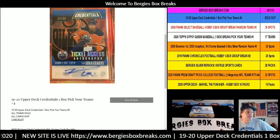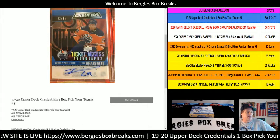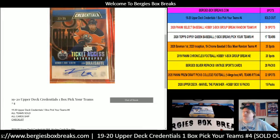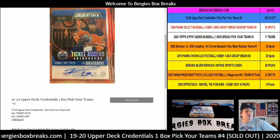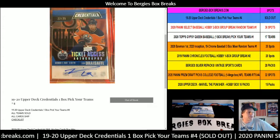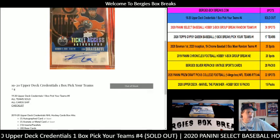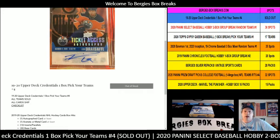We have a credentials box break right here. Look at that — a Leon Draisaitl autograph card, 22 out of 25. We pulled that two boxes ago for one of our lucky customers who bought the Edmonton Oilers. So this is a 19-20 Upper Deck Credentials one-box hockey break, pick-a-team.